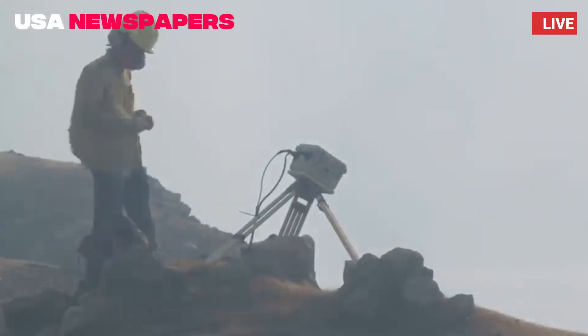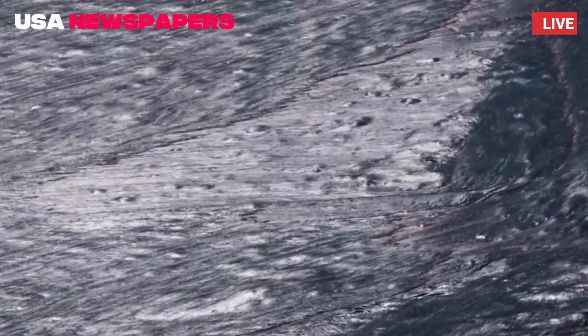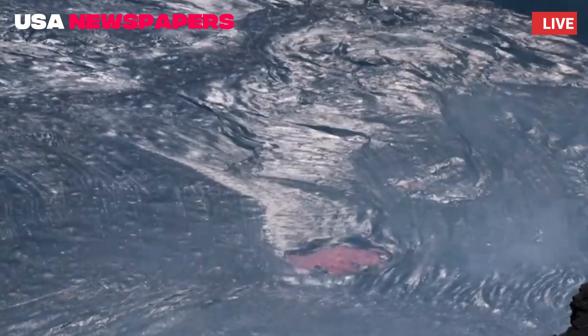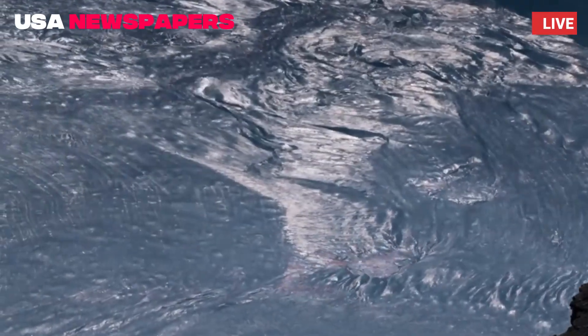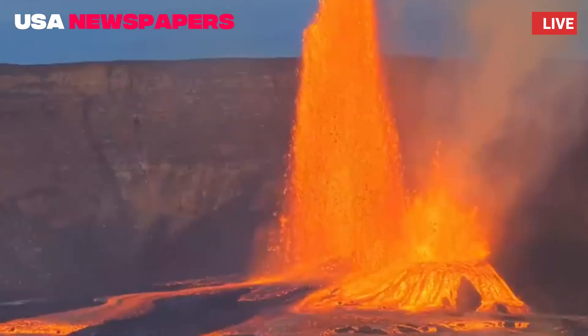Scientists rushed to monitor lava fountains, some reaching heights of 50 meters, while measuring sulfur dioxide emissions and thermal activity. Drones buzzed over the crater, capturing dramatic footage of glowing lava rivers carving paths through the hardened black rock.